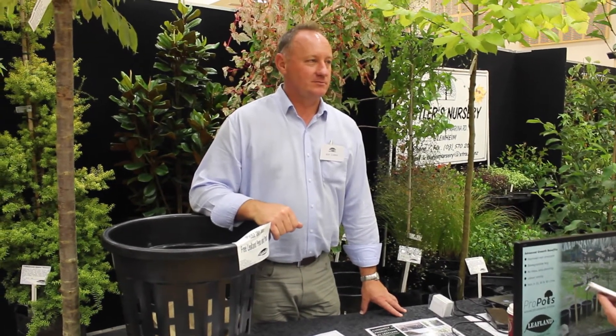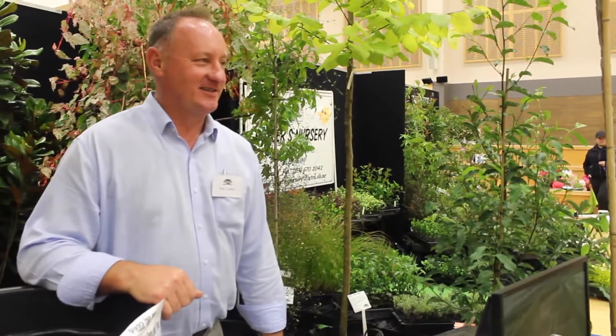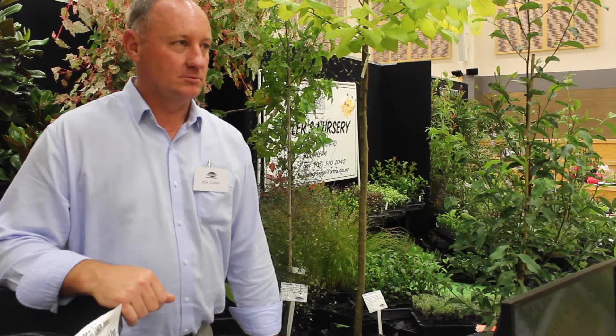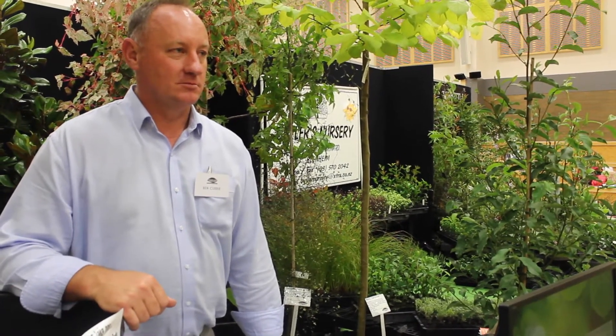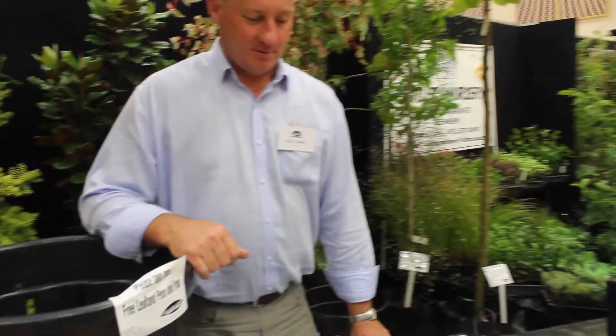So now we're at the stand of Leafland, big tree growers from up Hunnison Northway. Here's Ben Curry. This is your second time down at Christchurch, isn't it? And this year, you can see the wonderful trees that are around us here, but Ben is particularly promoting a new growing system that he's been developing over some time — a system they call ProPots.